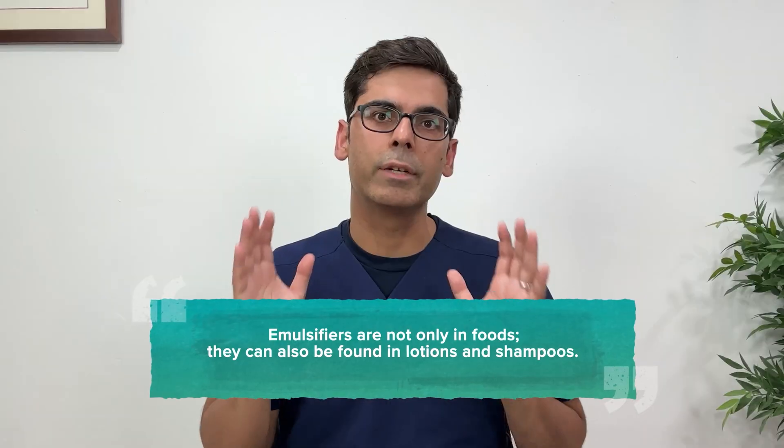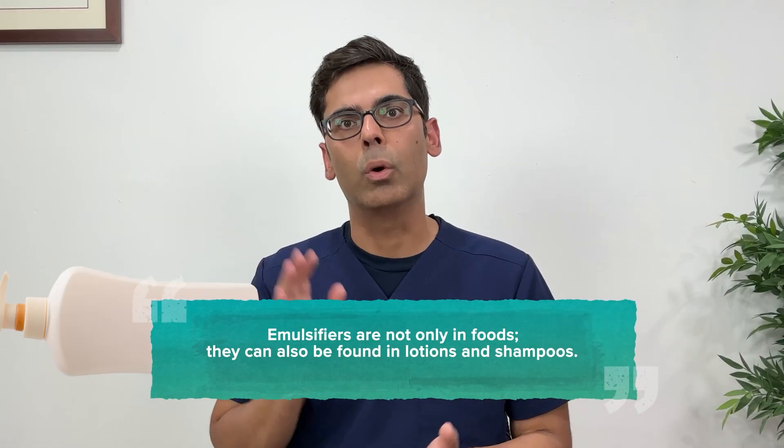Emulsifiers are not just in food. They are also found in lotions and shampoos where they help mix ingredients. Some people may be sensitive to these topically as well.